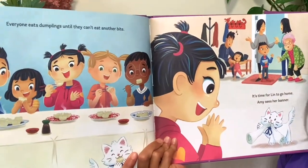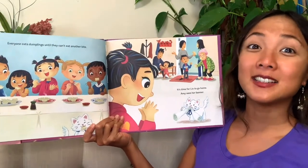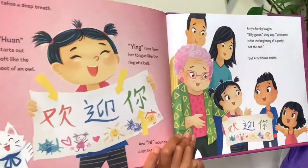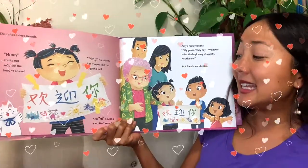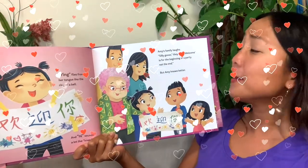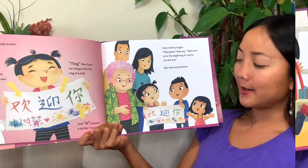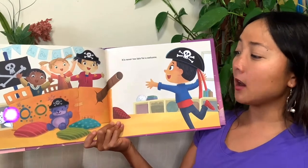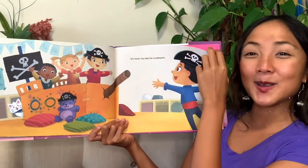Everyone eats dumplings until they can't eat another bite. Have you tried dumplings? They're delicious — definitely try some! It's time for Lynn to go home, and then Amy sees her banner. She takes a deep breath. 'Huang ni ni,' she says. Amy's family laughs — 'Silly goose, welcome is for the beginning of the party, not the end!' But Amy knows better: it's never too late for welcome. Even if it comes at the end, there's always time to say welcome to a friend. And the next day, they're all ready to play pirate ship together.